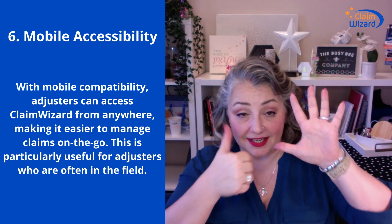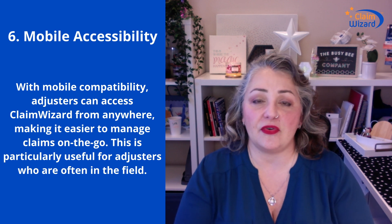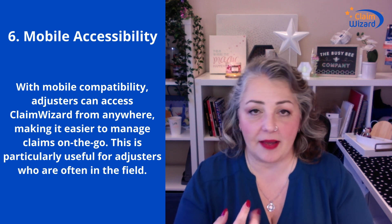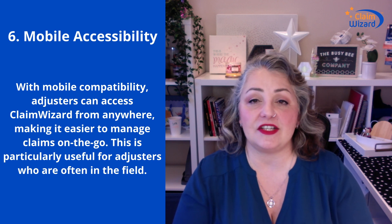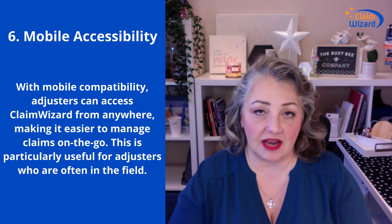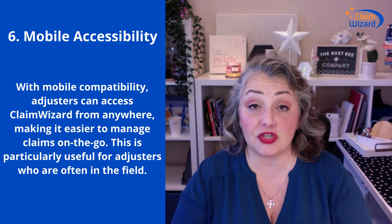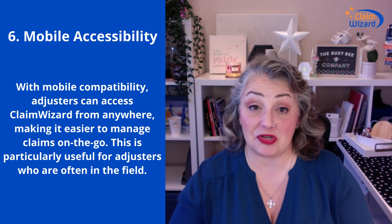Number six is mobile accessibility. Your adjusters or any other paid assignable staff — their account automatically gets them access to the iOS or Android app, which also works on tablets of either flavor. This is a really good on-the-go solution for folks in the field. There's a lot more on ClaimWizard accessible from the desktop web browser version, but the mobile app is made to be on the go for adjusters, estimators, and the like.